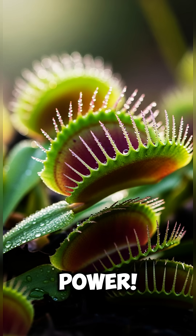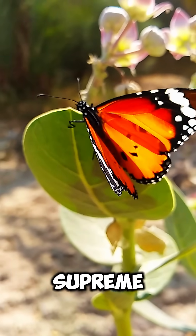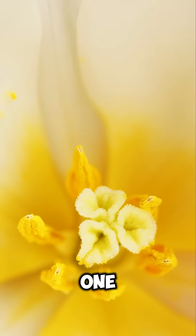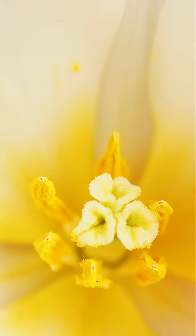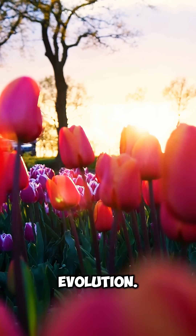Talk about patience and power. The Venus flytrap reigns supreme as the ultimate flycatching champion. Next time you see one, don't poke it — seriously, they hate that. Just admire it: a beautiful, deadly masterpiece of evolution.